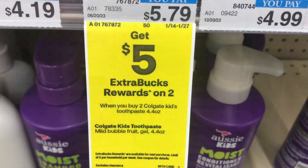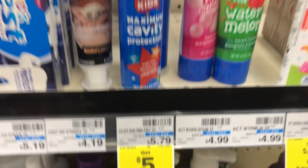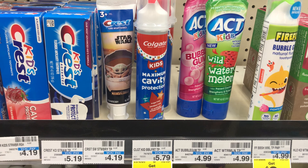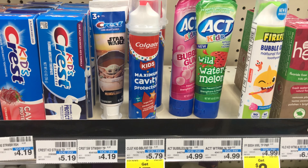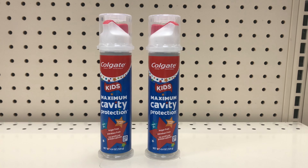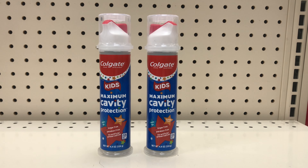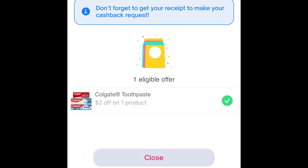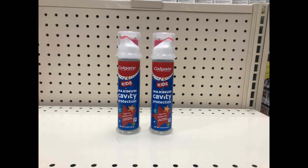The next deal is when you buy two Colgate Kids toothpaste you get $5 back, limit of two. I'll pick up two priced at $5.79 each, totaling $11.58. In the app we have a $2 digital coupon that drops it to $9.58. I'll pay that and get $5 back, then submit my receipt to Shopmium for $2 back on the second product I don't have a coupon on. That ends up making these two products just $2.58 or $1.29 each.